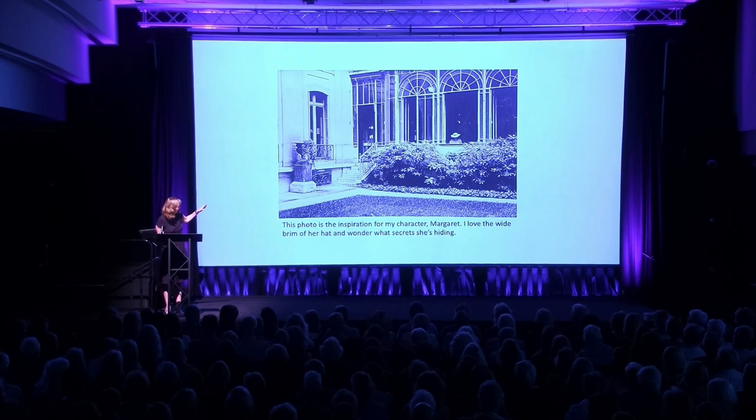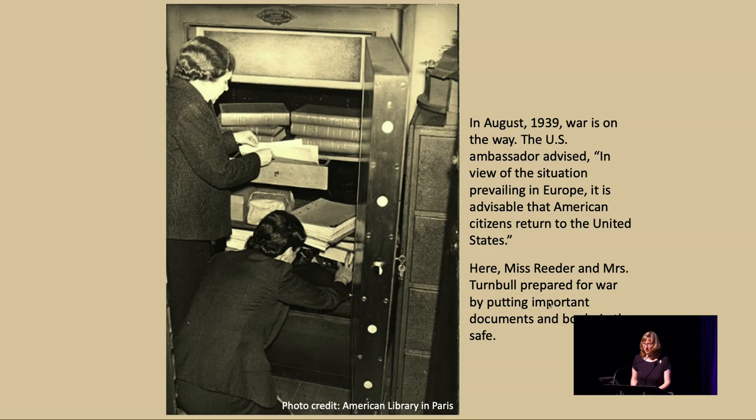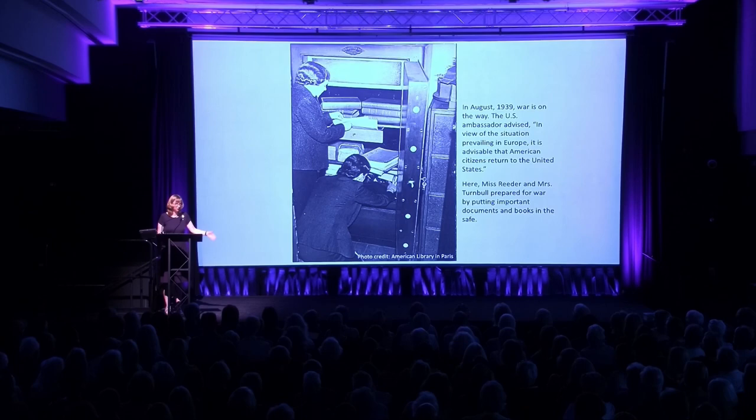This is a photo that I absolutely loved, and it really inspired the fictional character of Margaret. I love the wide brim of her hat and wonder what secrets she's hiding. If you've read the book, you know that I stayed very faithful to the description of the library — I mention the pebbled path, the row of petunias or maybe pansies, the half-dead ivy in the urn. These pictures were really important for me to physically recreate the library, because it doesn't exist in the same building anymore. My husband and I went to visit the old site — on that street, the library building was demolished, and now it's a big glass building where Dannon has their headquarters. Not the same.